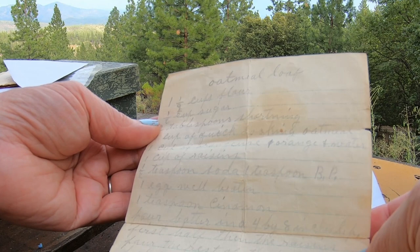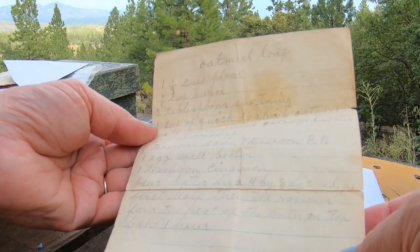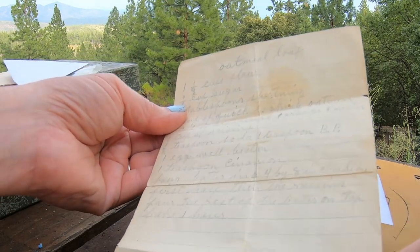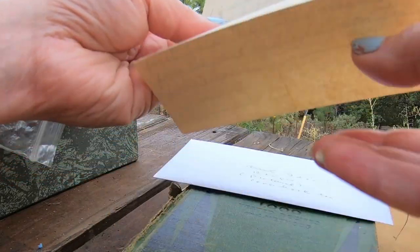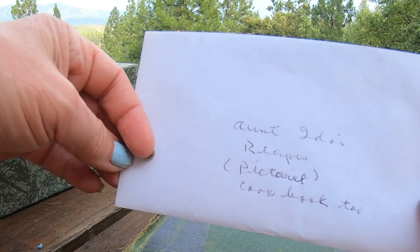The oatmeal loaf has shortening, quick-cooking oats, and orange juice - so it's not a savory loaf, it's more like an oatmeal bread. That looks very good; I will make that and test it out. Now let's check out Aunt Ida's recipes.